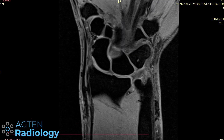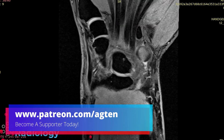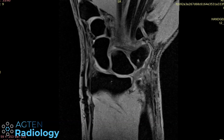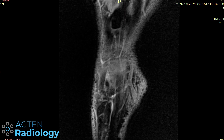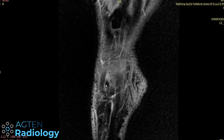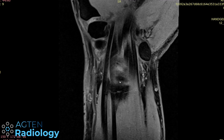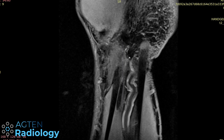Where else do we see susceptibility artifacts? We can see some along the radial side of the wrist, and if we move dorsally we can also see susceptibility artifacts on the dorsal side of the wrist. So we have susceptibility artifacts essentially all around, and we will come back to that later.